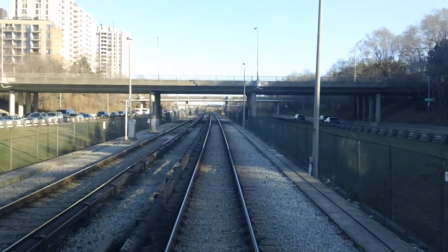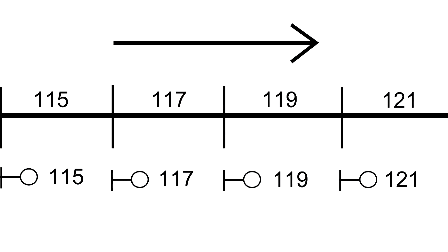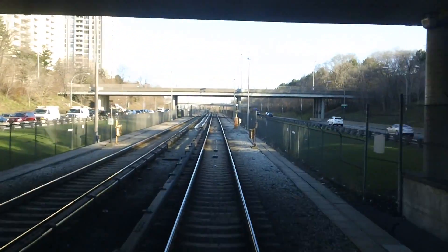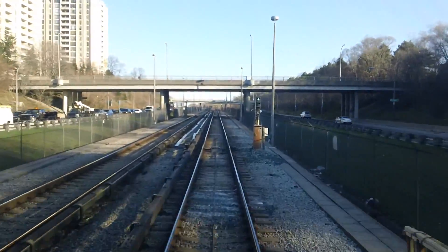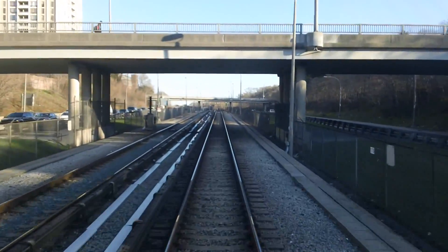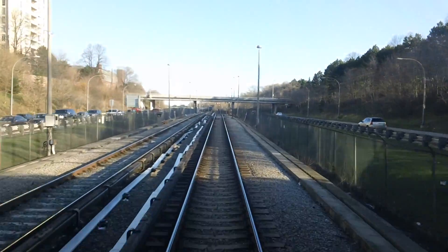First, we must understand how the system works. The entire subway system is divided into blocks, each of which is protected by a signal. Each signal indicates to the operator whether they can proceed into that block. There are two main types of signals: interlocking signals and automatic signals.